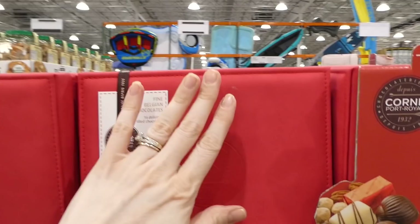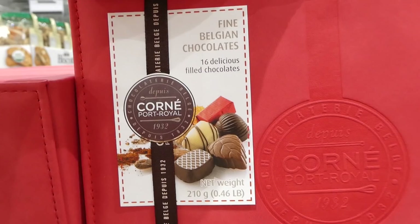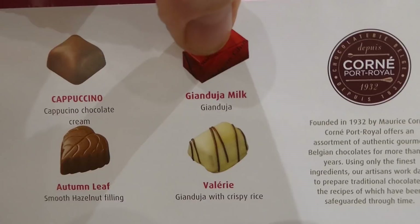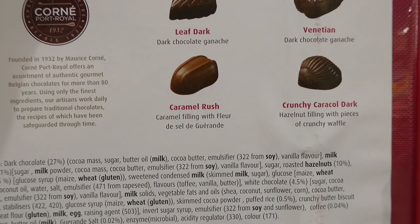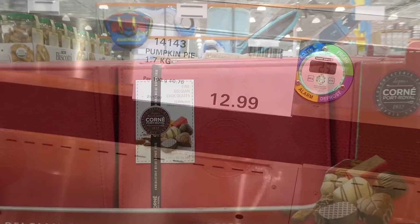Fine Belgian chocolates, a 210-gram pack, are $16.98 as a manager special. They come in a beautiful leather-feel box that you could store jewelry in afterwards. You get 16 filled chocolates — cappuccino, chocolate cream, smooth hazelnut filling, gianduja with crispy rice, dark chocolate ganache, caramel filling with fleur de sel, and dark chocolate ganache and hazelnut filling with pieces of crunchy waffle. The box itself is absolutely stunning.